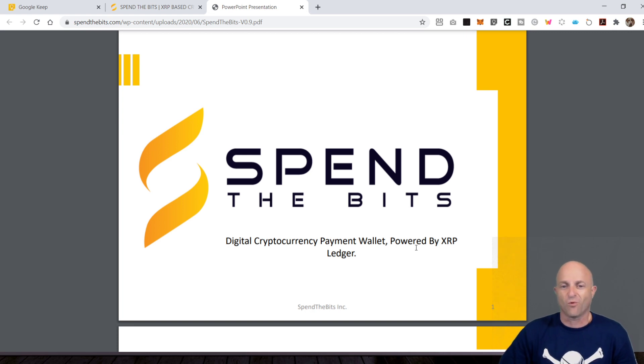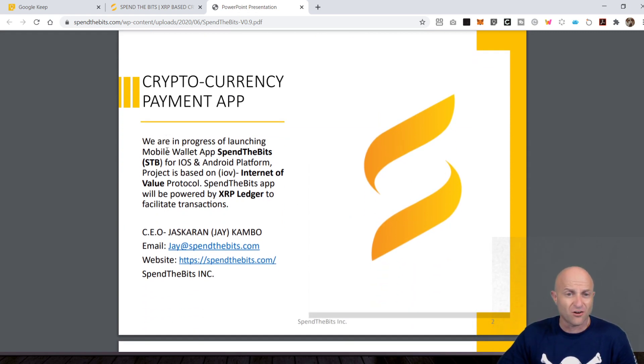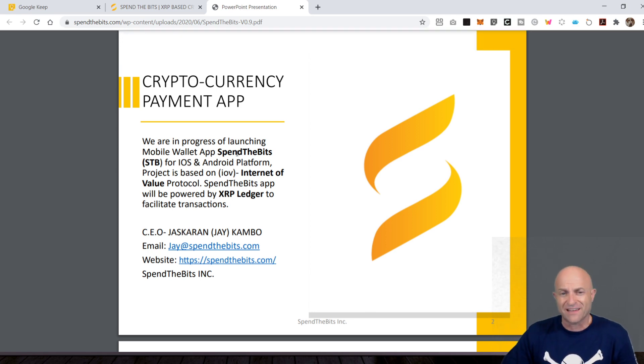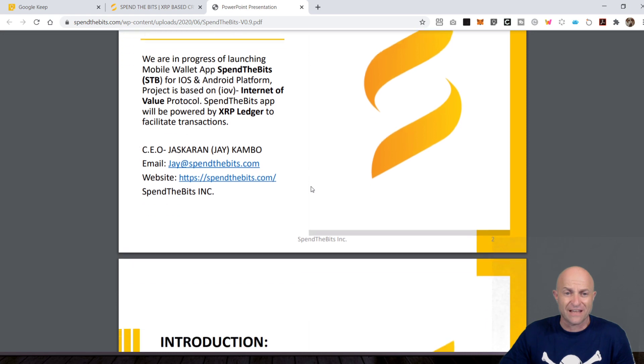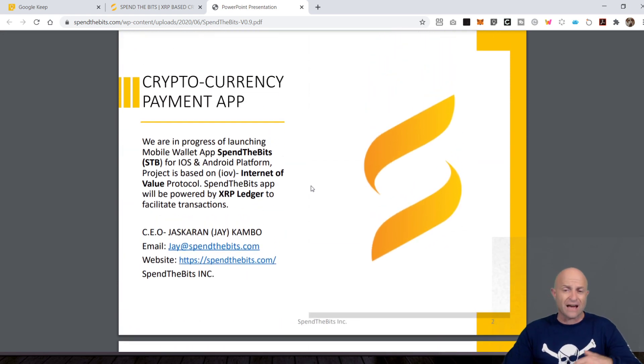It's a digital cryptocurrency payment wallet powered by the XRP ledger. Just a little note as I read through this whole thing: it is only available up in Canada. They like the concept of Internet of Value. That is exactly how Ripple is promoting the whole ledger, the whole cross-border payment. Internet of Value — it's showing that you can actually seamlessly move money, spend money, and it gives you some value, done over the internet. What's unique is that they're building on the XRP ledger, but are they using XRP? Not necessarily.